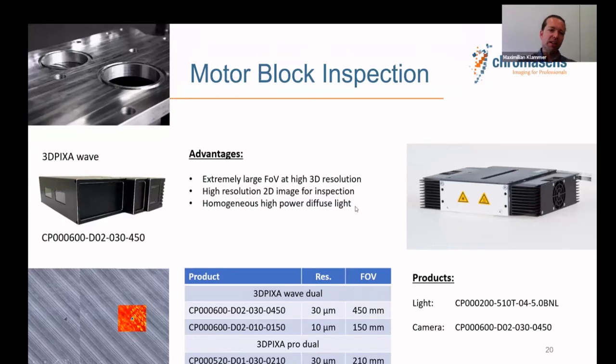Motor block inspection focuses on the milled sealing face, where you can have grooves, dents, or any kind of surface failures. Again, the combination of 2D and 3D data allows you to distinguish different defect types. We recommend the 15k dual camera with 30 micron resolution, giving a 450 mm field of view — a large field with high resolution — so you can scan the full motor block in one single scan.